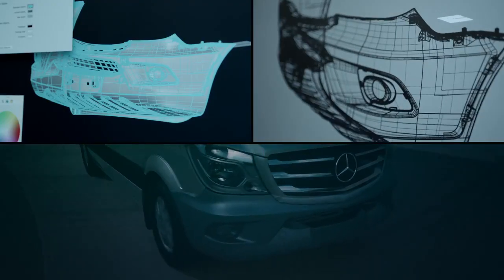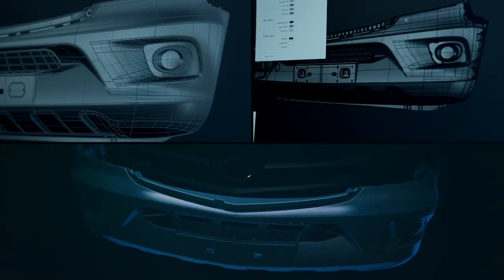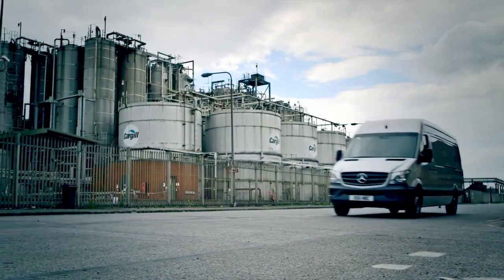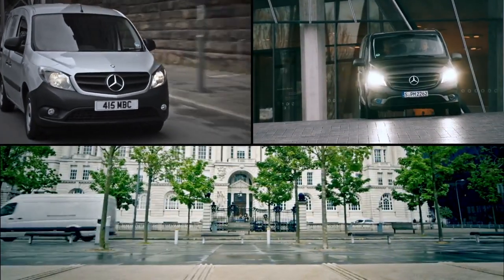Like all Mercedes-Benz genuine parts, our front bumper undergoes continuous development and upgrades. We're always looking for ways to improve our performance, because it improves yours too. Mercedes-Benz genuine parts — genuinely better.